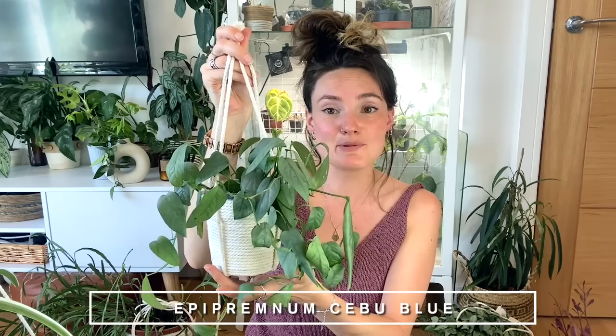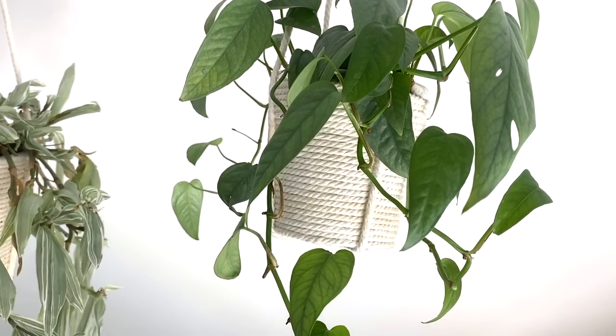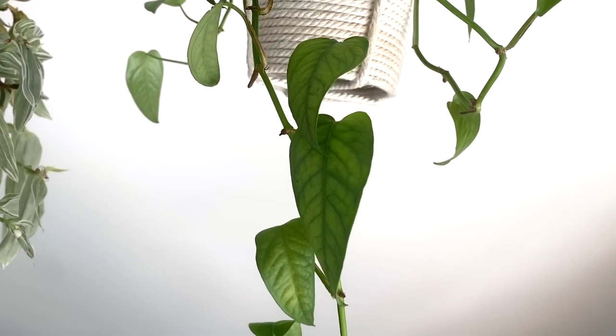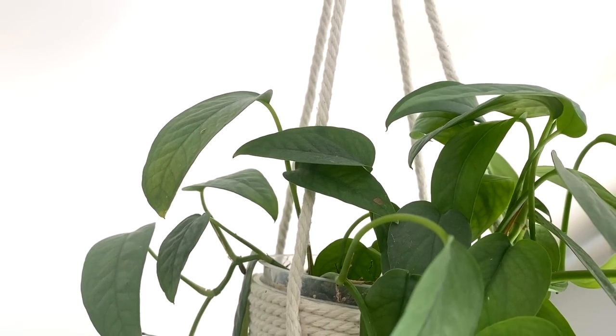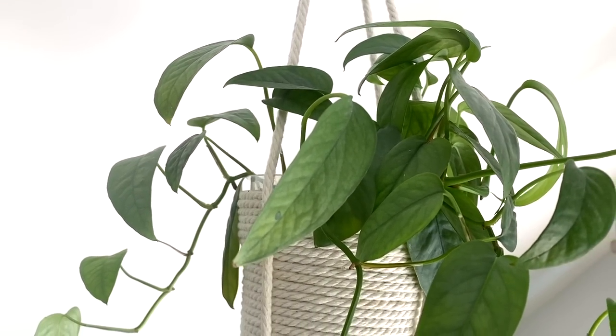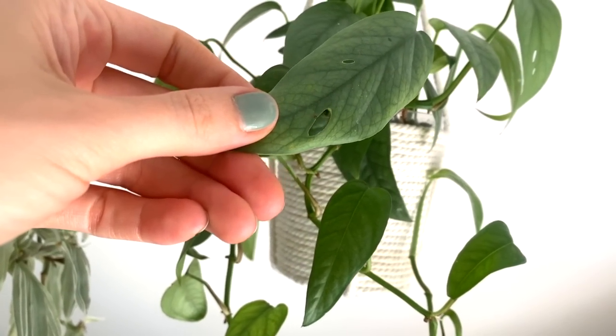This one is looking a little bit curly — it was a little bit dehydrated — but it is the Cebu Blue. If you live outside of the UK, in the States or Canada for example, this is probably quite a common plant, but over here in the UK it just hasn't been very easily accessible. I actually got this from my friend Emma who'd grown it from cuttings. I just love the bluey silveriness of its leaves — they're so gorgeous — and if you look at this one here you can see little fenestration starting to appear.